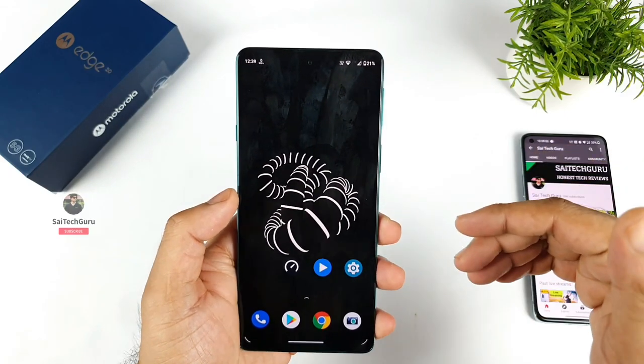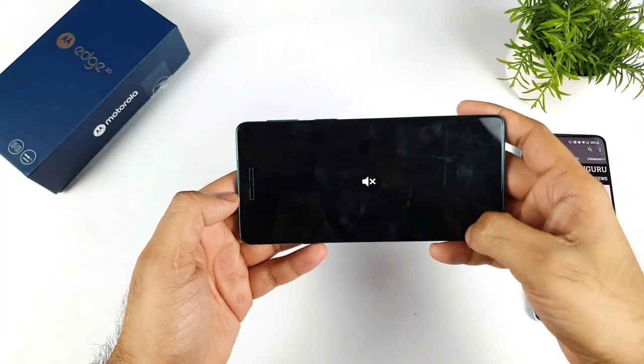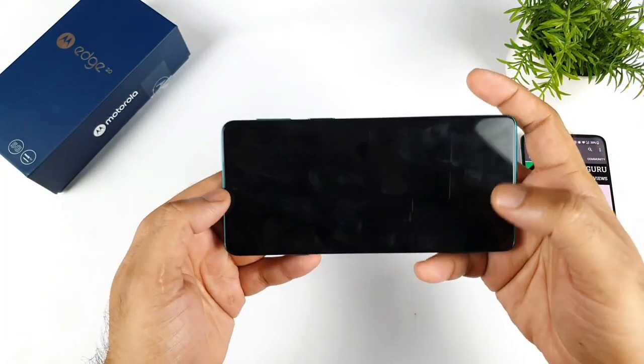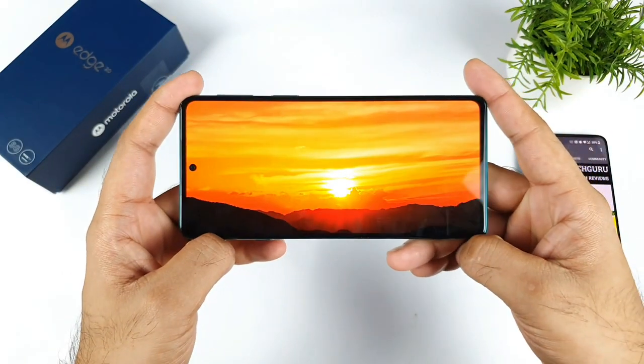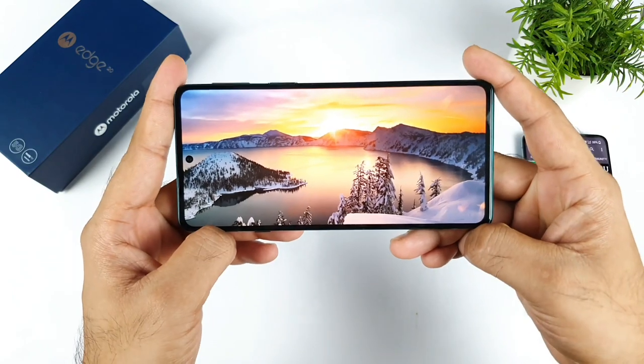Right now I'll try to do the demonstration of playing the 8K demo on this H20 device. Here is exactly the 8K video which I'm trying to play right now, and I'm using MX Player as an example during this processor testing.